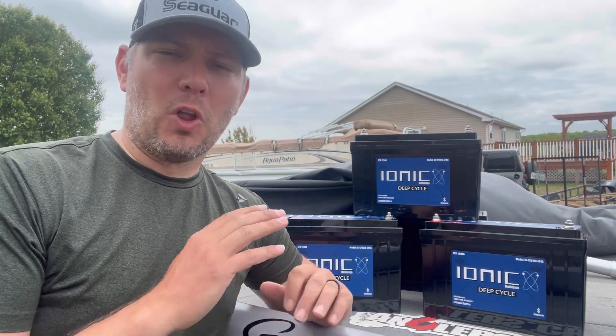So what made me decide to go with Ionic Lithium? I've been an AGM, lead acid guy for a long time. The reason I stuck with them was price and affordability — I knew what I was getting. Well, this last tournament I started having battery issues. I started losing battery at the end of the day and it almost cost me my whole first day's weight because my cranking battery died.